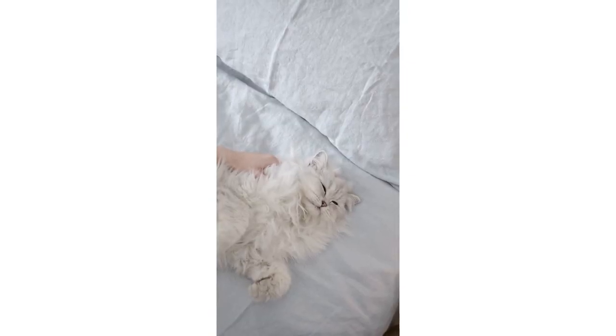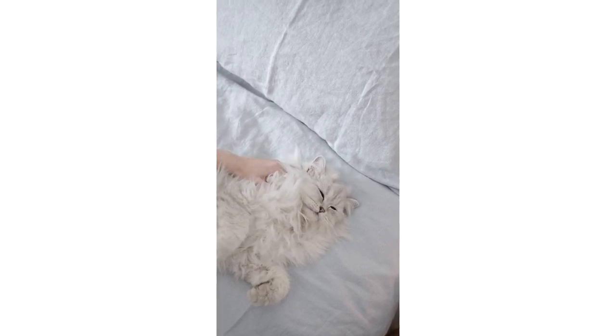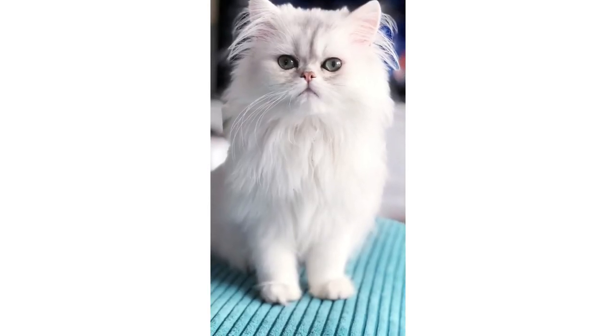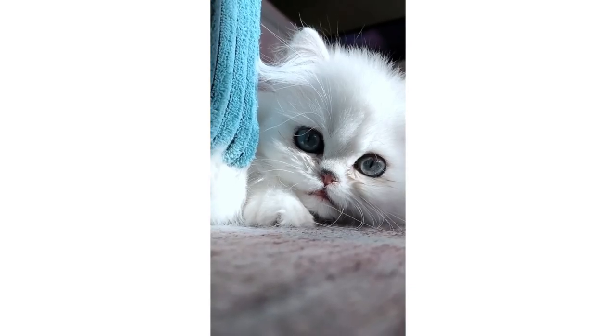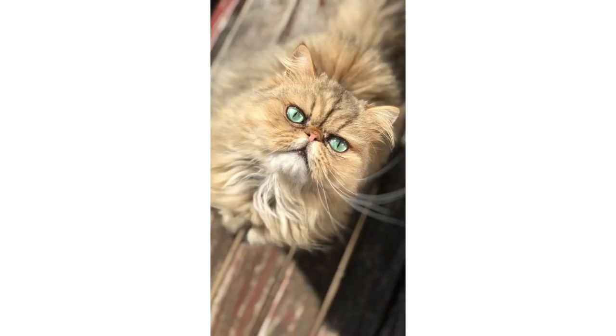That's it for today's video on the top 10 mistakes that Persian cat breeders make. We hope you found this information helpful. If you have any questions or comments, please leave them down below. Don't forget to like and subscribe for more videos like this one. Thanks for watching.